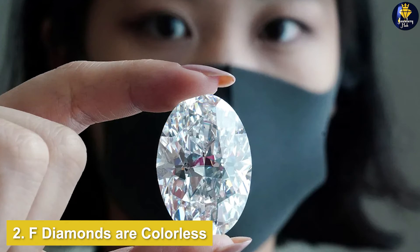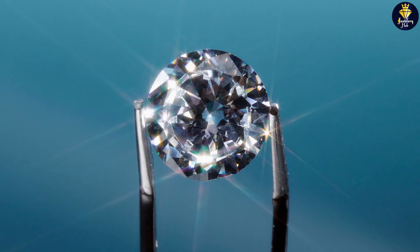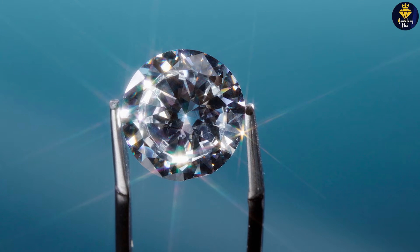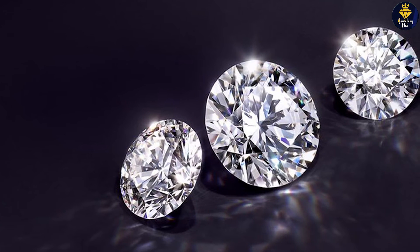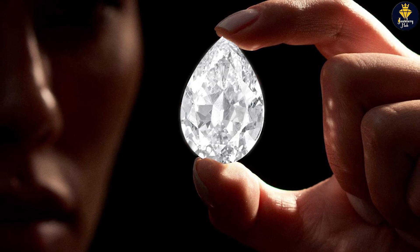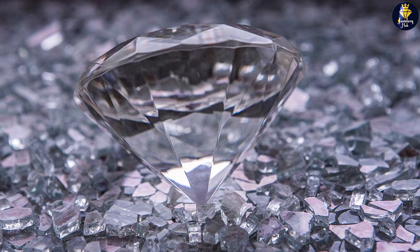Second, F diamonds are colorless while G diamonds are near colorless. The actual difference between these two grades is minimal when placed side by side — it's difficult to tell them apart. However, some buyers desire the satisfaction of owning a colorless diamond and want to maximize quality across the four Cs, choosing grades like excellent cut and flawless or VVS clarity. Even though they appear similar, there is intangible value to a higher quality diamond.